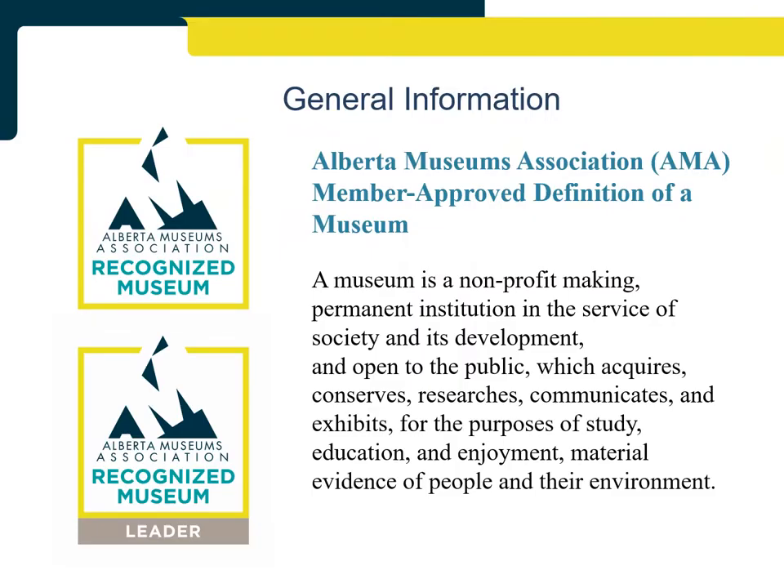The Alberta Museums Association, or AMA, is a member-driven organization that leads, facilitates, and supports museums in their vital role with communities. The Recognized Museum Program, or RMP, is a standards-based accreditation program for museums in Alberta, and is one of the many programs and services the AMA offers its members. Participants in RMP submit evidence to demonstrate they meet best practice standards and operate in alignment with the AMA's member-approved definition of a museum.